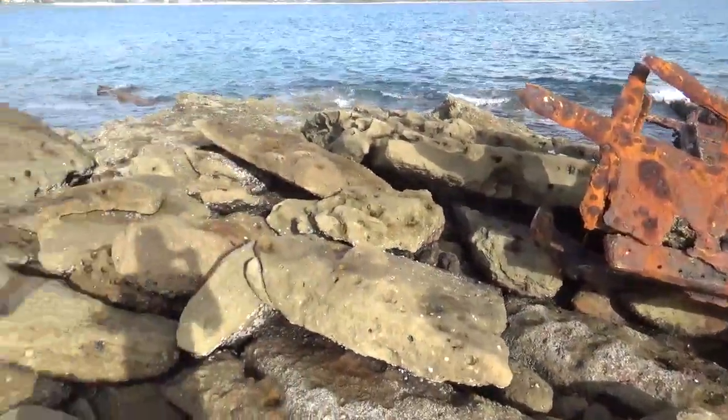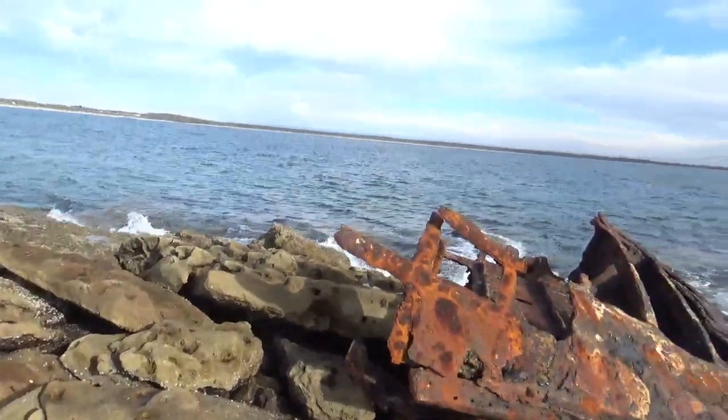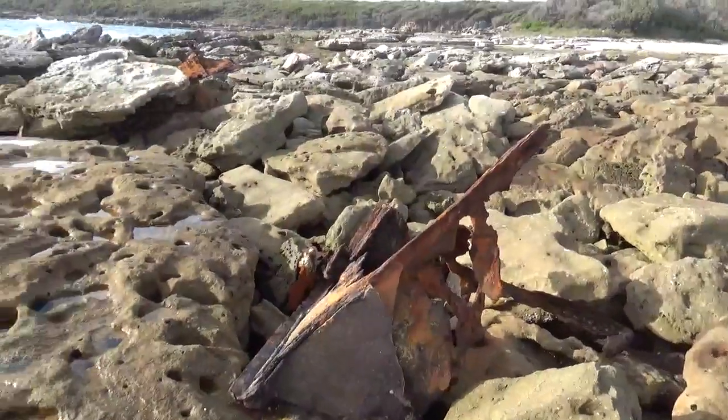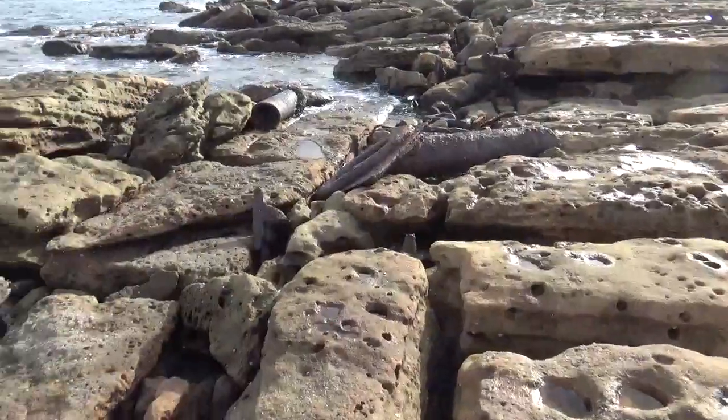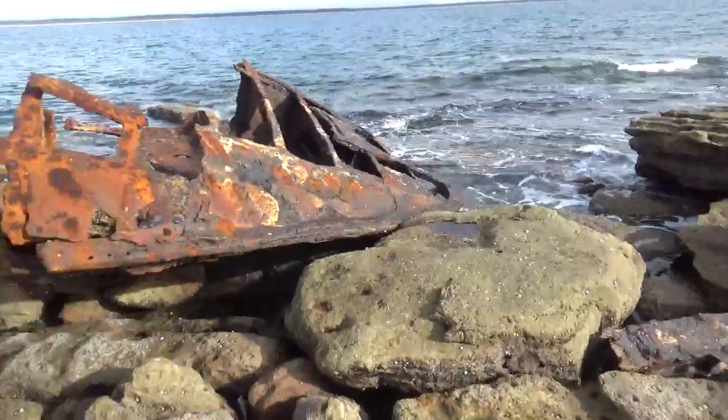I wanted to just come out here — it's a beautiful place too. In March it was the 90-year anniversary of the wreck of this steamship. I must say it was a steamship, it wasn't a sailing ship.